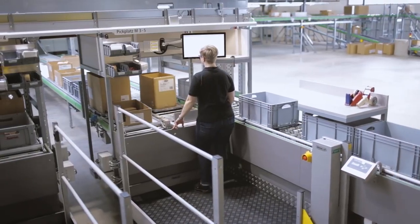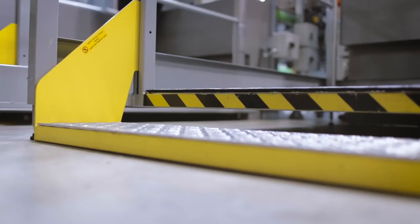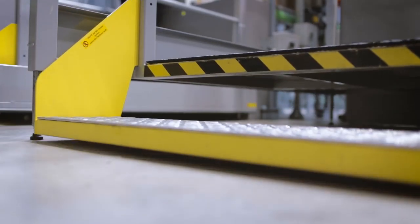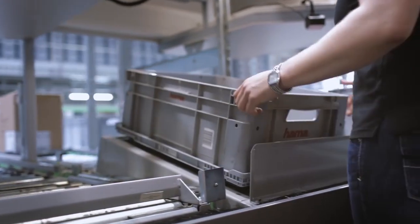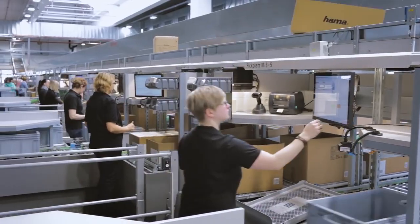All workstations in the new system were designed to take the latest developments in ergonomic aspects into account. Lifting bases offer customized working heights, while tilt functions, anti-fatigue mats and touch screens with large fonts enhance ease of use for employees.